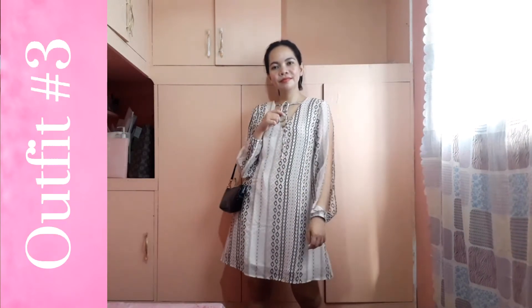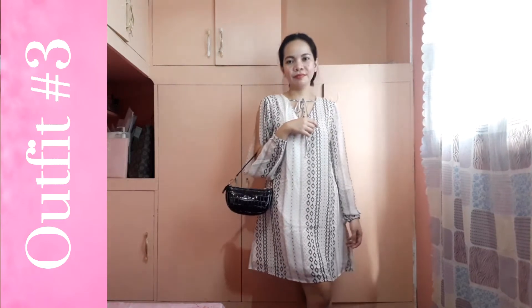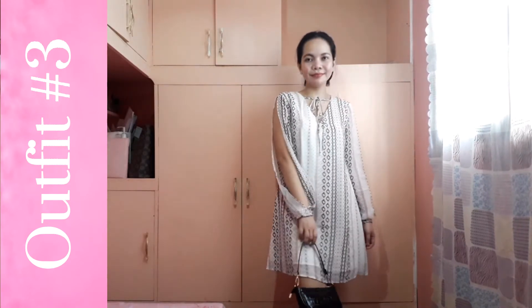For this third outfit, which is the front tie vinnick swing dress, I super love this dress because of the sleeves. It's like I'm wearing modestly and sexy at the same time.